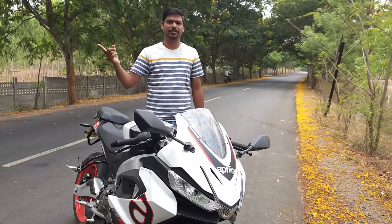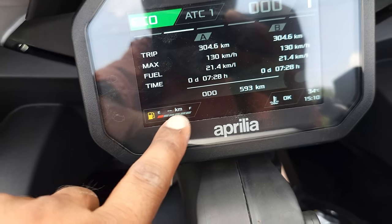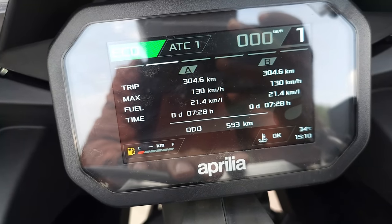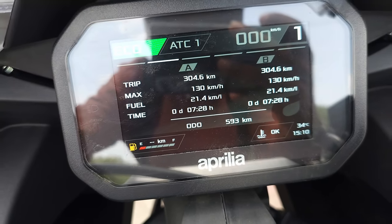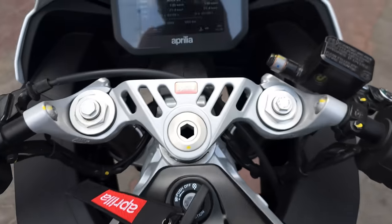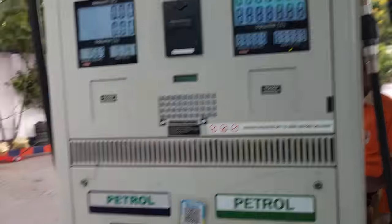Let me take you back to the fuel station where I filled the fuel yesterday. As you can see, the fuel is almost at empty — it does not even show any range. Since the last full tank, I have ridden it for 304.6 kilometers. On the console it shows an average of 21.4 kmpl and a max speed of 130 kmph achieved at 6500 RPM. The fuel rate is 107.41. I'll fill the fuel completely up to the brim, just like last time, and then we will calculate the mileage.